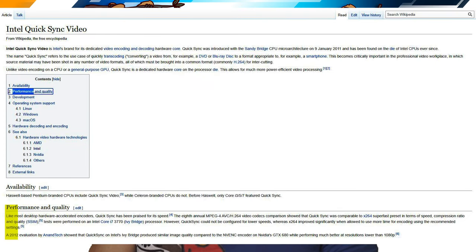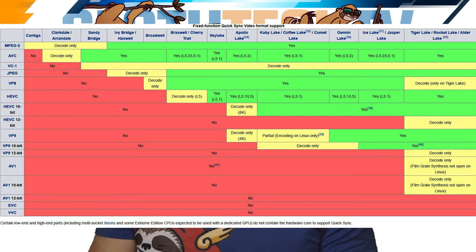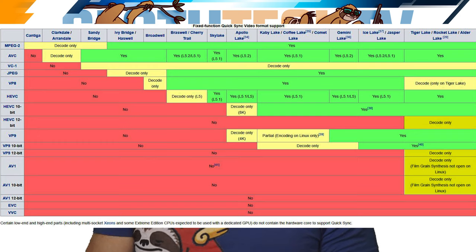With each iteration of IGP, Intel has improved the performance and quality of H.264 and H.265 transcoding, as well as added compatibility with different video formats. With this newest generation, they've added decode support for HEVC 12-bit, VP9 12-bit, AV1, and AV1 10-bit.